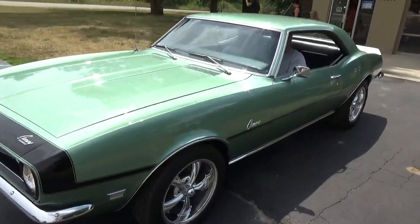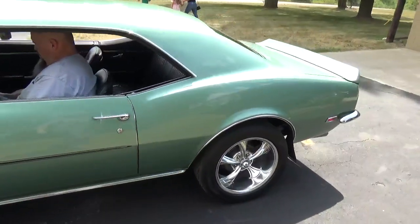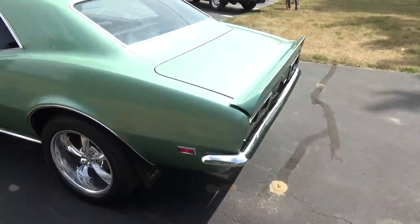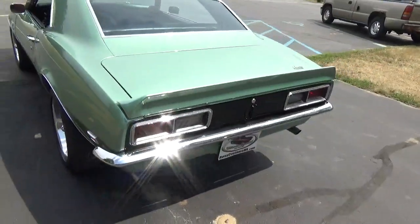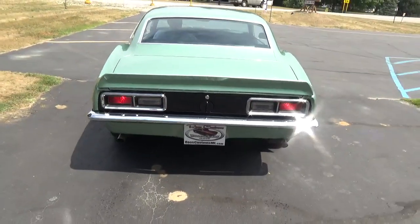This car still has the original T3 headlights in it and they all work. Sounds good out the back, and the back-up lights all work too.